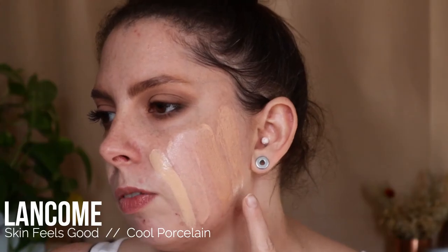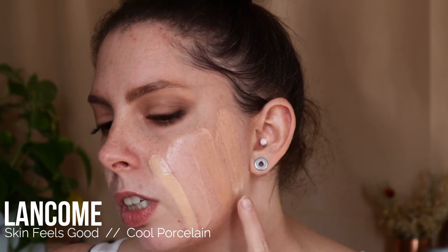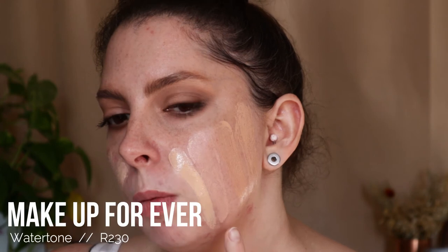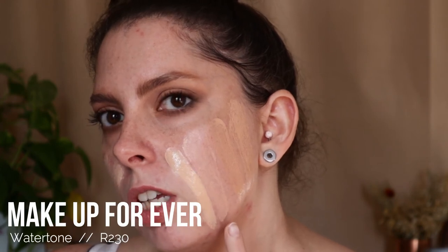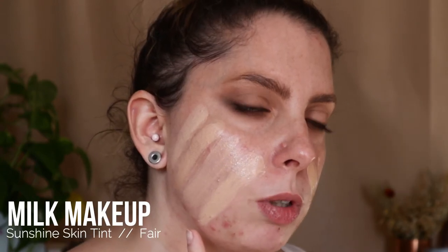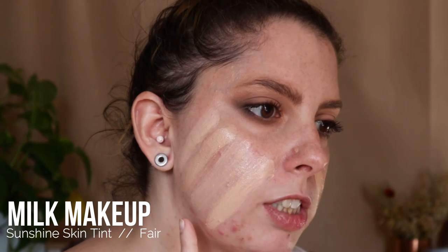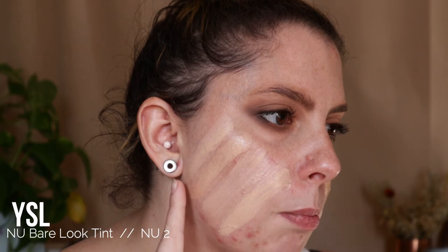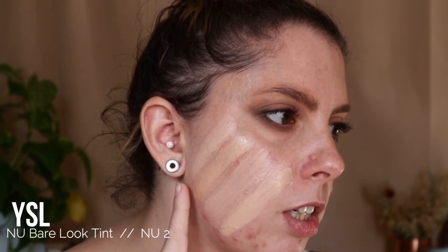Lancome Skin Feels Good Foundation in the shade Cool Porcelain, MAC Face and Body in the shade 2N, Makeup Forever Water Tone Foundation in the shade R230, Milani Skin Tint in the shade 110, Milk Makeup Sunshine Skin Tint Original Formula in the shade Fair, Milk Makeup Sunshine Skin Tint New Formula in the shade Fair, Smashbox Halo Tinted Moisturizer in the shade Fair Light, and the YSL New Bare Look Tint in the shade 2.